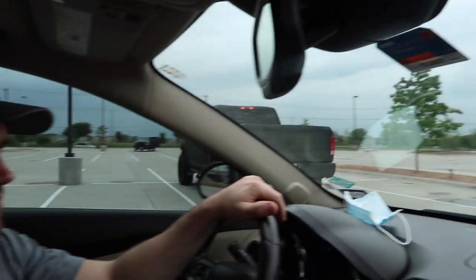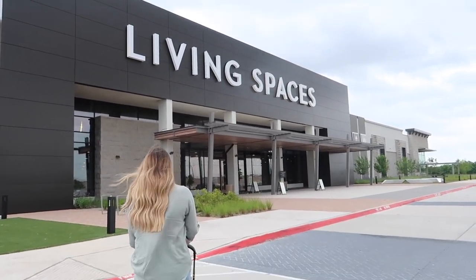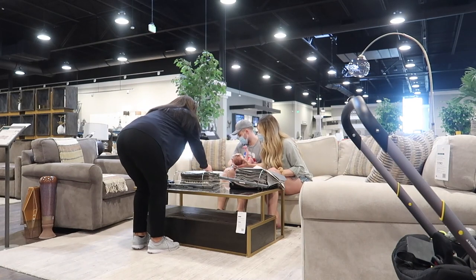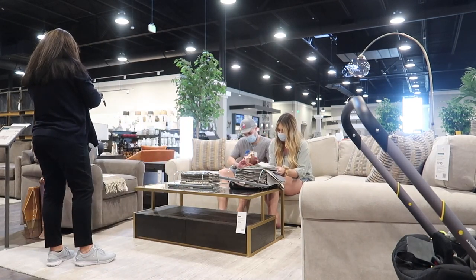Adam really wanted to go to Nebraska Furniture Mart and I told him Living Spaces is literally the same thing.